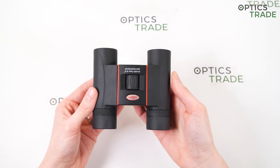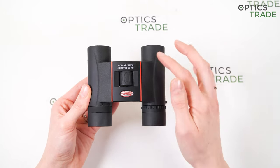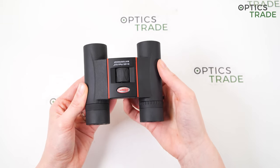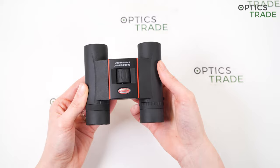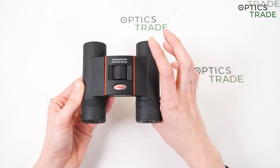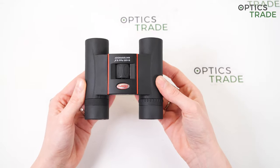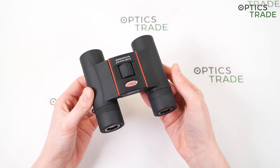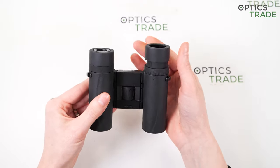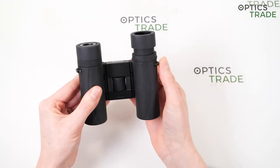The focusing knob is at the center of the binoculars — small but big enough, and designed to provide a better grip. The turning is really easy and smooth, and also very quick, so it's perfect for bird watchers. On the right eyepiece you can also see there is an adjustment ring for the diopter.